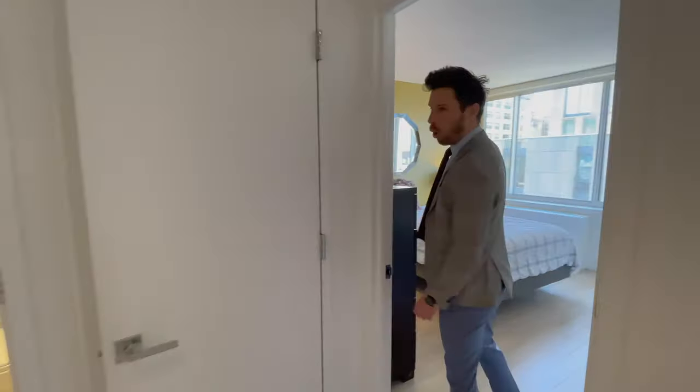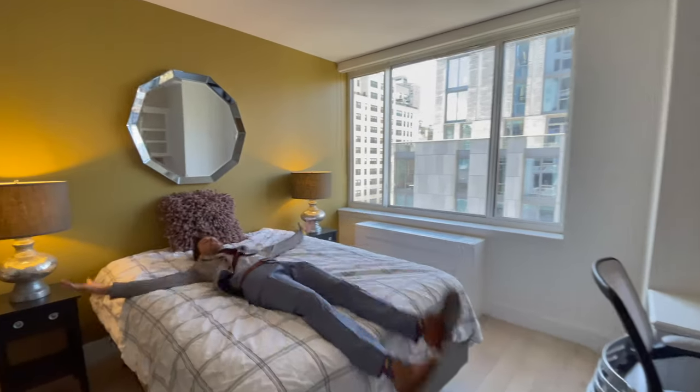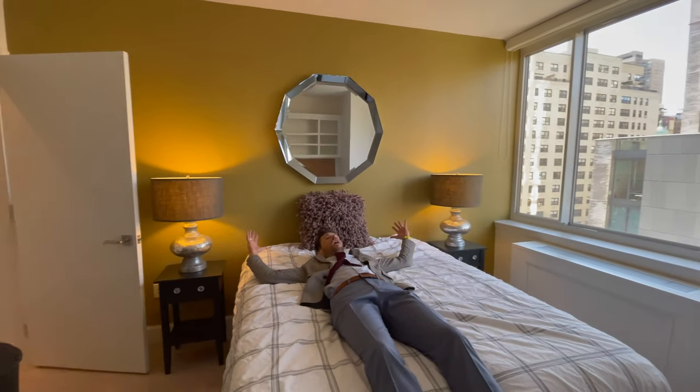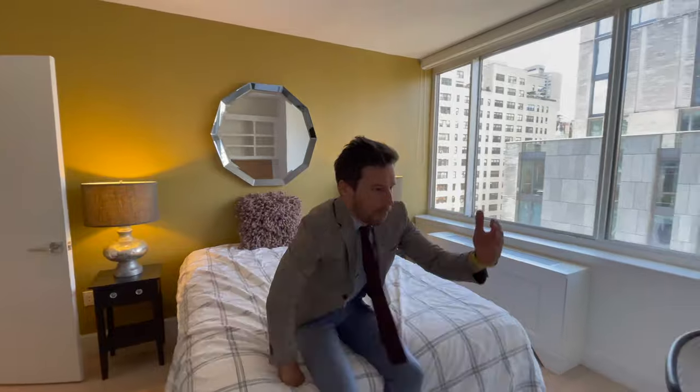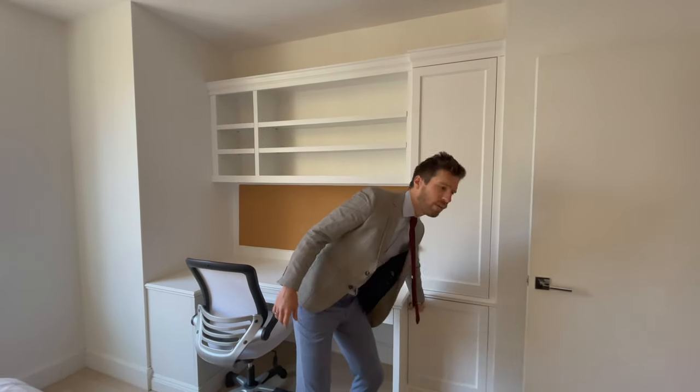In an oversized bedroom, you have a walk-in closet, plenty of storage, room for a king-sized bed, and oversized windows again facing south. You have a beautiful desk area with built-ins throughout as well. Talking about storage — within this building you have your own personal storage that comes with the unit as well.